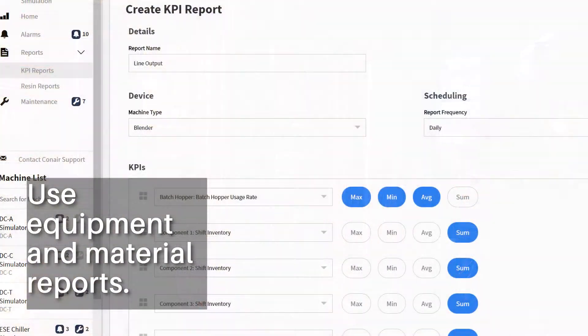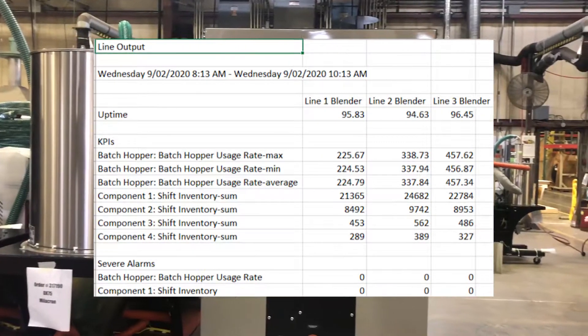Use reports about equipment and material usage to improve processes and decrease waste.